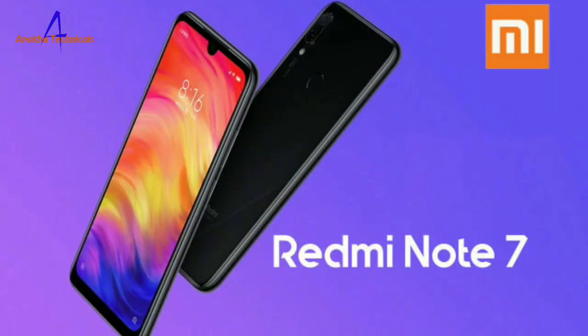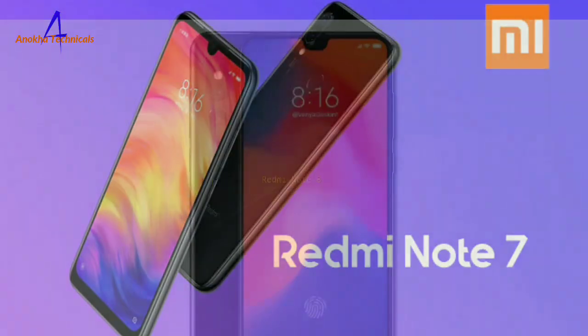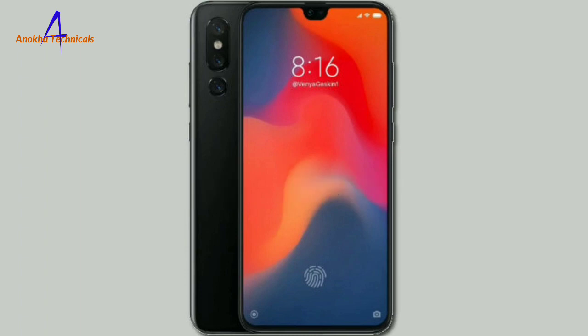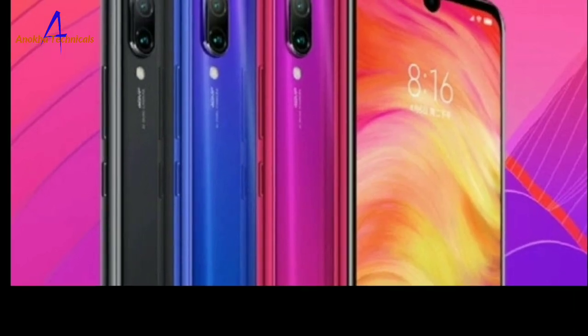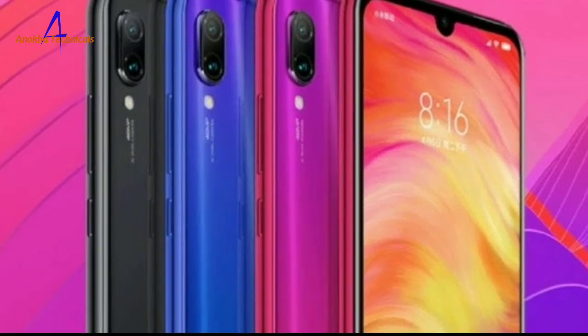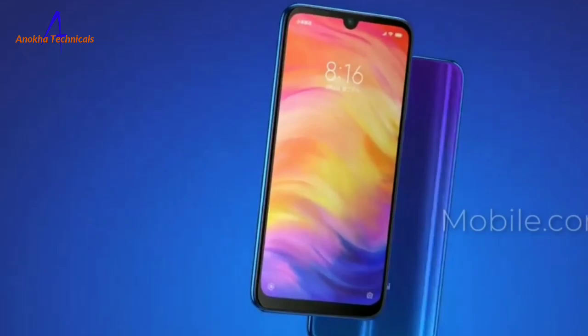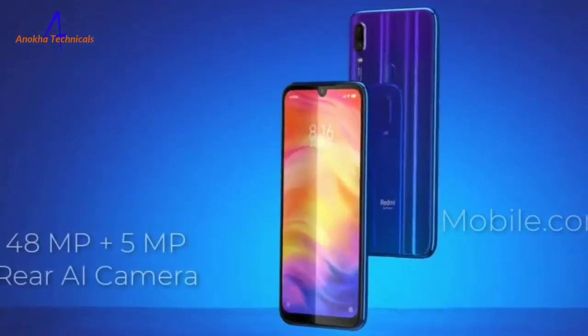Hello friends, how are you? My name is Redmi Note 8. If you are talking about Redmi Note 8, this is Redmi Note 7. This is Redmi Note 7. This is Redmi Note 8.